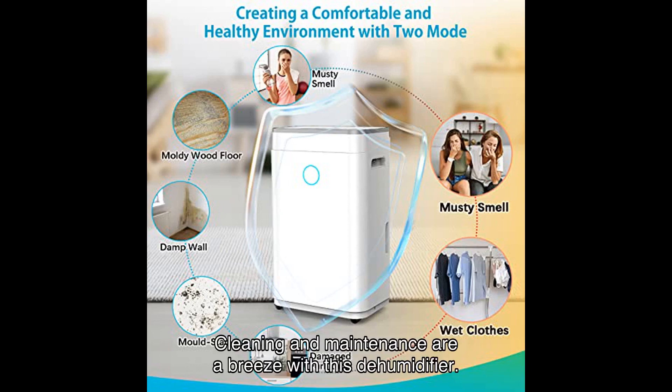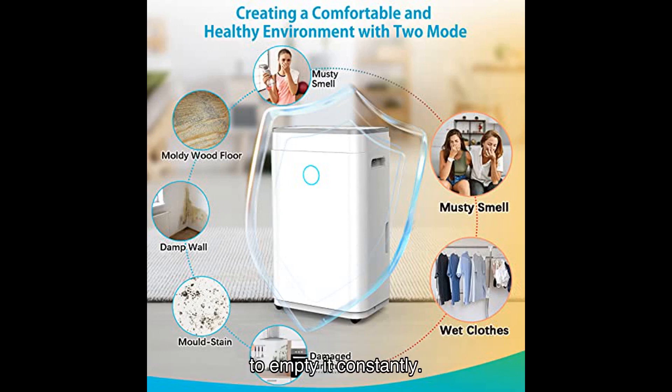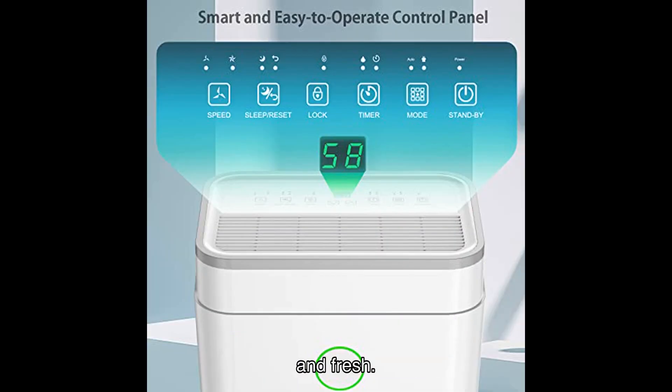Cleaning and maintenance are a breeze with this dehumidifier. It features a gallon water tank that collects the extracted moisture, so you don't have to empty it constantly. The reusable and washable filter helps reduce dust and keeps the air in your home clean and fresh.